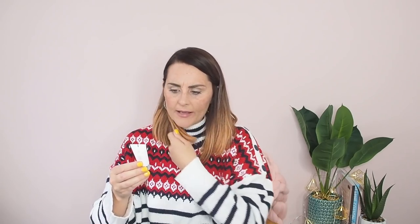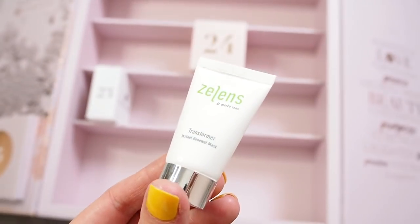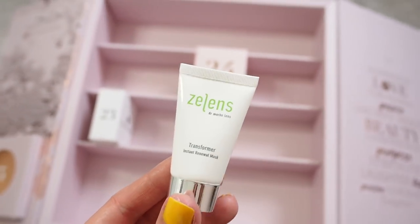Number twenty-two — Dr. Brandt Lens Transformer Instant Renewal Mask. I'm guessing this is one of those face masks you put on in the morning, leave on for ten minutes and wash off. It hasn't got any ingredients on the back. It's a 10ml size so I wouldn't say it's a full size — definitely a mini — but I'll be interested to find out more about it and try it.